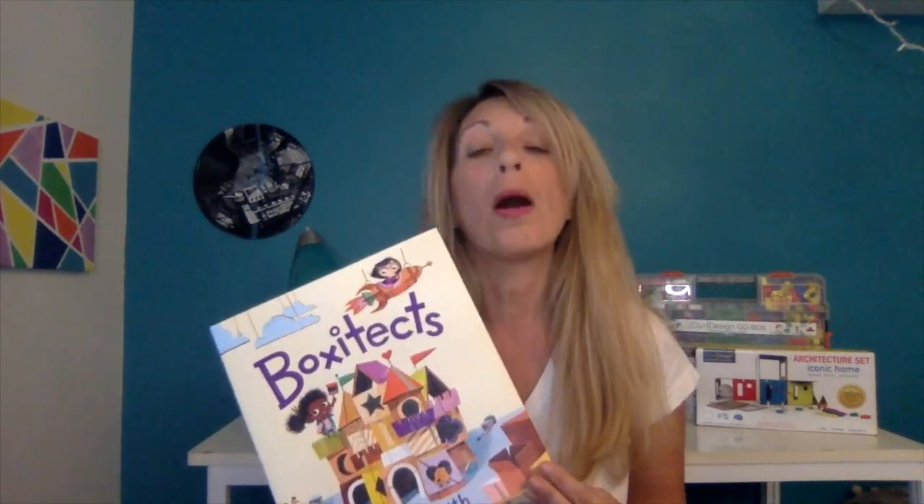Hi everybody, and welcome back to 3Ducks Design's STEM show, episode number three. Today we have a super special activity inspired by a book recommended to us by a librarian friend from one of the elementary schools we work with. Box of Text was written by Canadian best-selling author Kim Smith, who apparently knows quite a thing or two about building with cardboard, which is why we at 3Ducks love her so much.